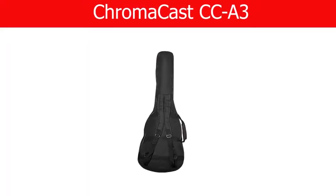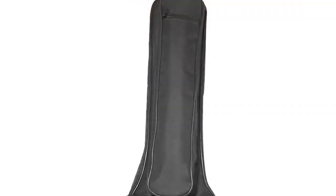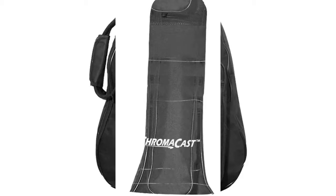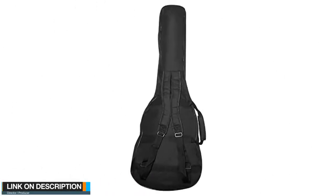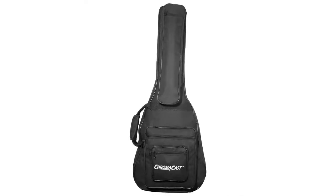Number 1. ChromaCast CCA3 Durable Nylon Padded Acoustic 3/4 size guitar gig bag with easy grip handle and adjustable padded shoulder straps. Features 3 front pockets that will hold all your necessary guitar accessories, and an additional extra-long pocket that can house a universal collapsible guitar stand.